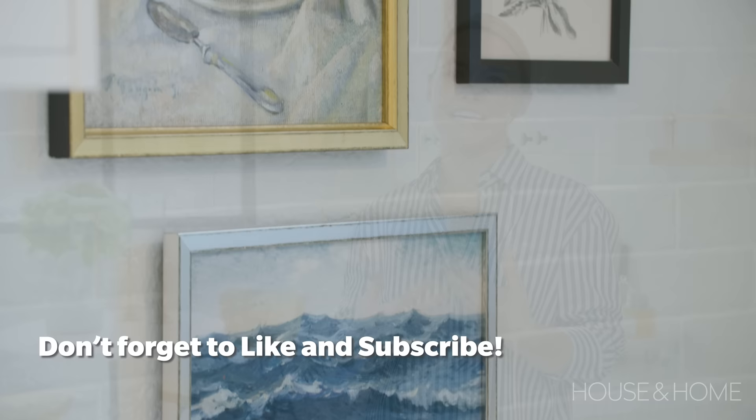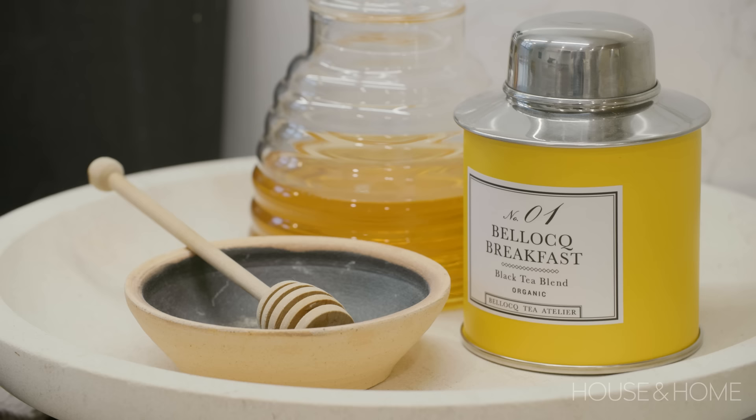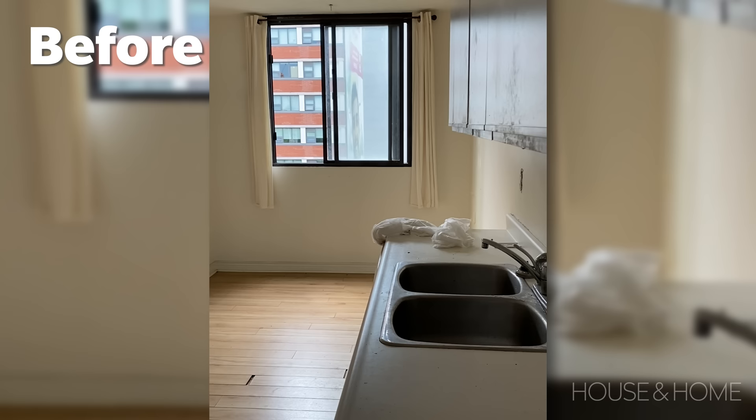We're in my client's kitchen. This is a condo that they recently bought. We wanted to take the kitchen right down to the studs and rebuild it to feel like a classic French-inspired kitchen for them to enjoy. The existing kitchen was very tired, in need of a full update, and we really wanted to make it feel much more bright and light. This is a fairly good-sized galley kitchen but it didn't have great lighting. The ceilings are not particularly high and the cabinetry was a real mismatch of things that had been accumulated over the years.